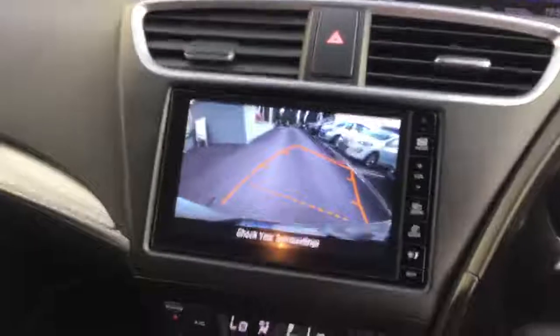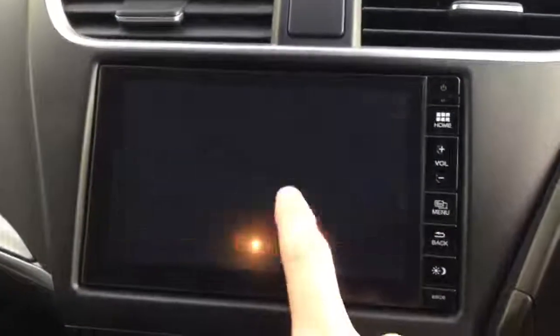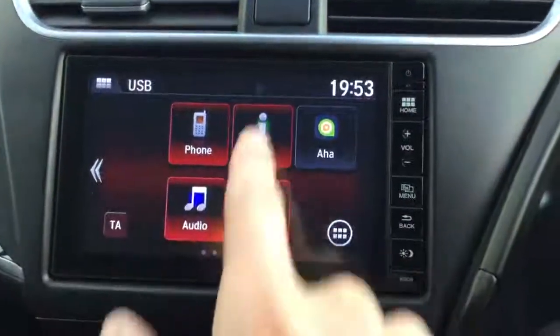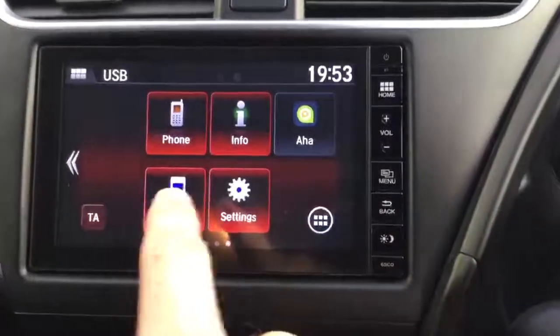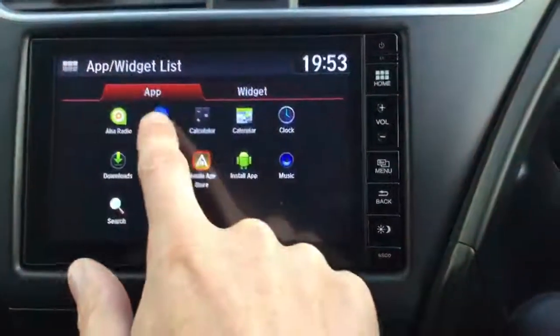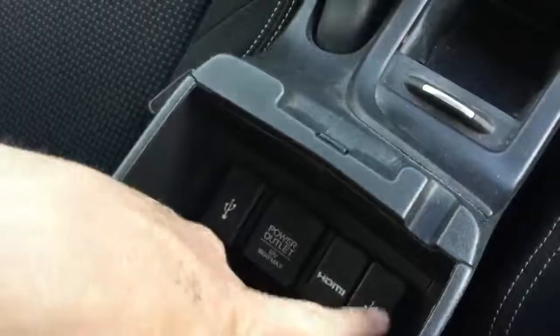This is the Honda Connect setup. Using the 6-speed gearbox — if we go to reverse, we get a nice big camera with dynamic lines that change depending on the steering wheel direction. Back in neutral, the Honda Connect touchscreen radio is powered by Android: phone functions, trip information, internet radio, general settings, audio, calculator, clock, browser, and other Android-style functions. In the centre armrest there are two USB points, HDMI to play video through the screen, a 12-volt power outlet, and closable drink holders.